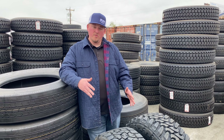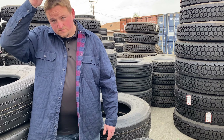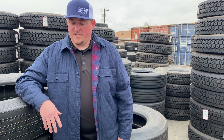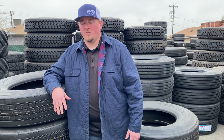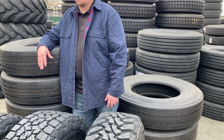Getting tires right now is difficult. The pandemic has put the supply chain in a real hurt, so some manufacturers are easier to get than others right now. It is slowly but surely getting back to some sort of normalcy, but it is still difficult to get tires and parts across the board.